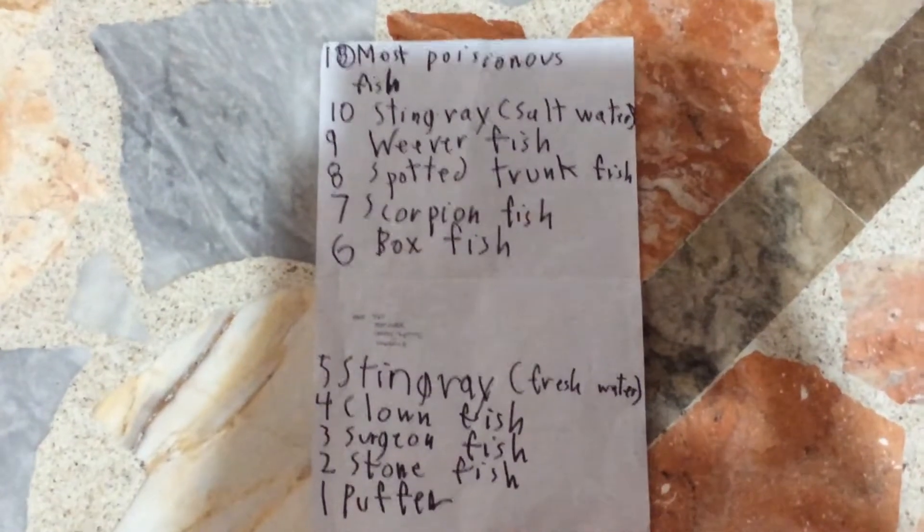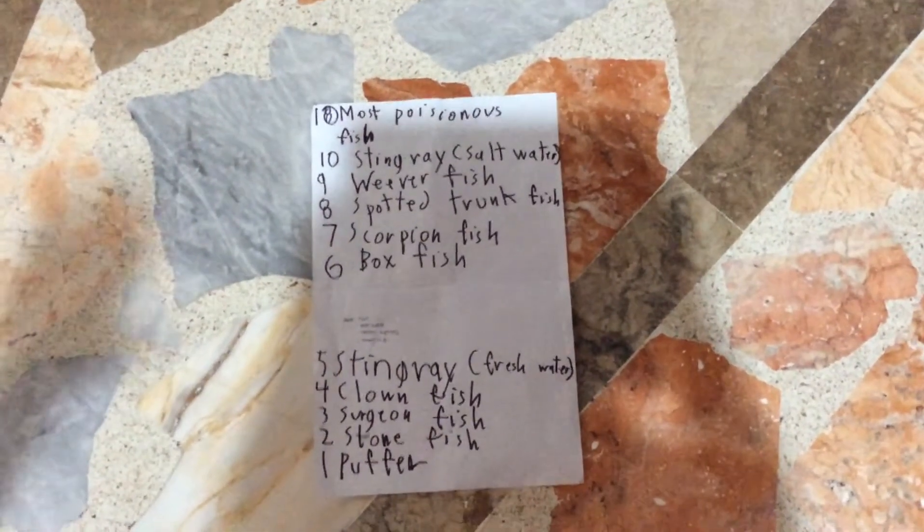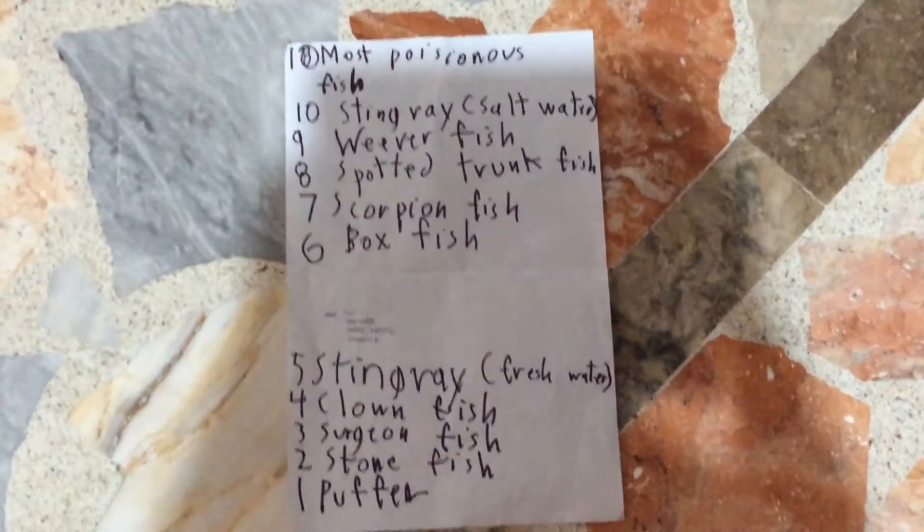And number 9, the weaver fish. You should beware of the ocean, and you should beware of the sand too, because the weaver fish is poisonous.